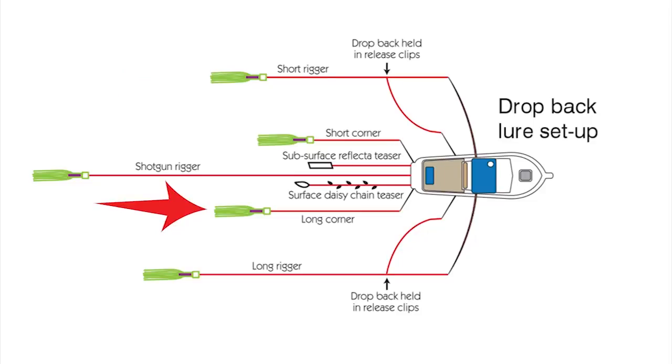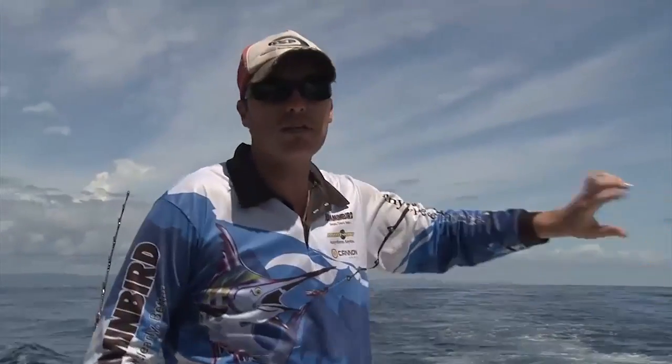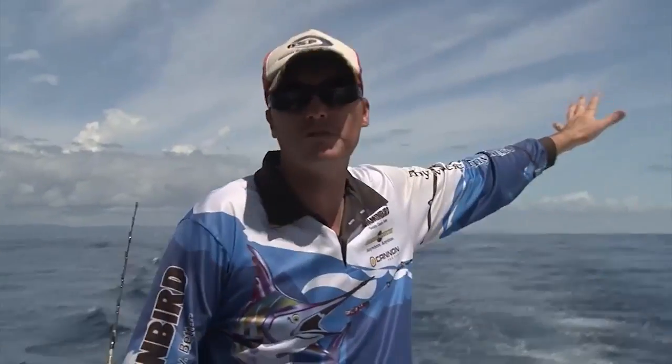Your long corner, 20 to 25 metres back. Your long rigger, approximately 10 metres beyond that, so probably 30 to 35 metres back. And then your shotgun — furthest back, 40 to 50 metres.